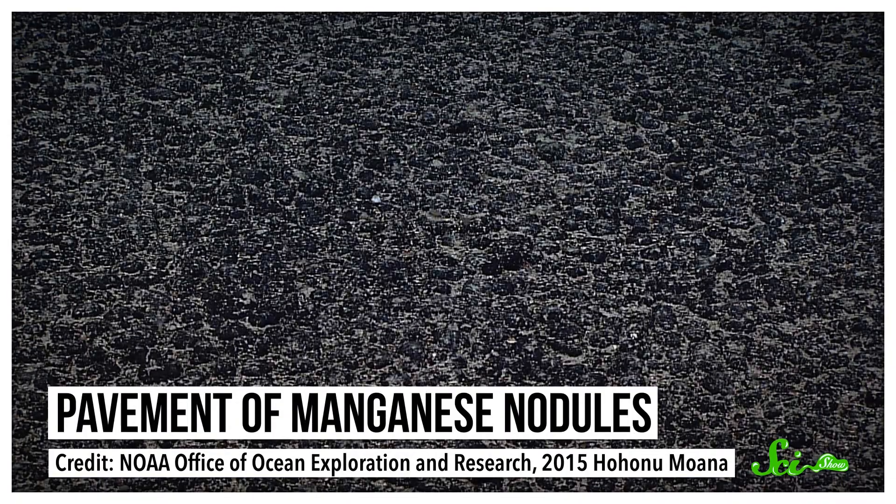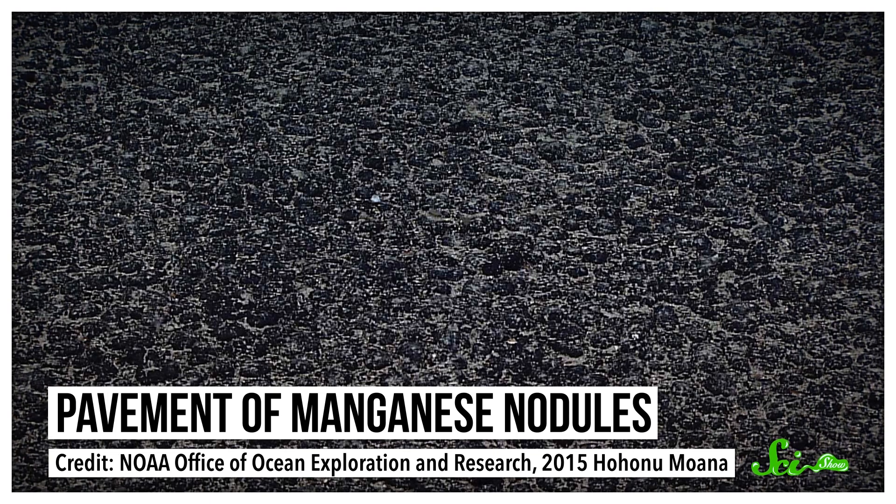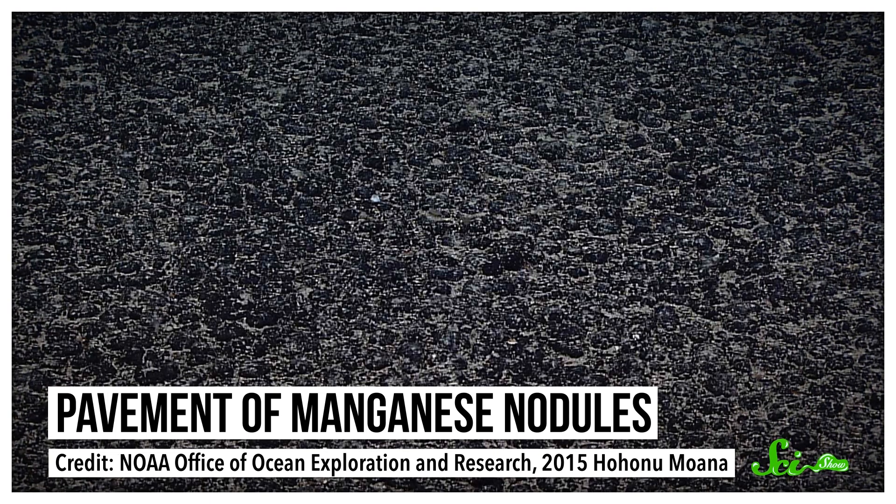These odd treasures were discovered in 1873 during the first-ever worldwide oceanographic expedition. The crew dragged up a few lumpy rocks from the seafloor and were surprised to find that they were big hunks of manganese oxide. Today, we know that there are thousands of square kilometers of these nodules growing on the seafloor, and they contain more manganese than there is anywhere on land.